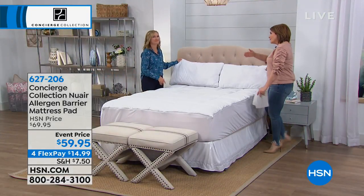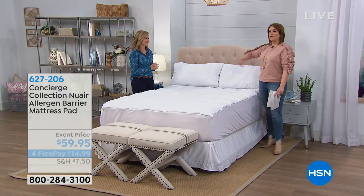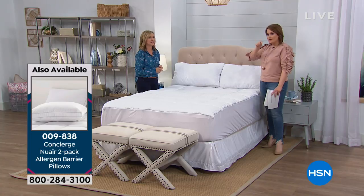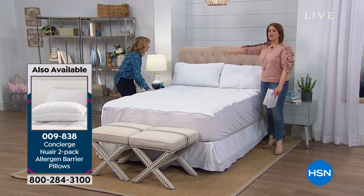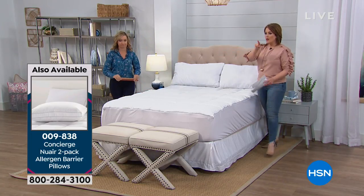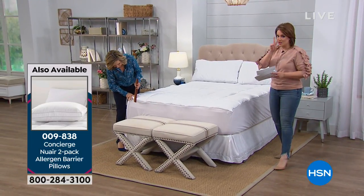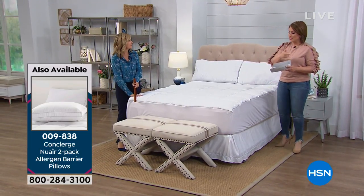It might be a good time — maybe this time every year or every two years is when you want to replace your pillows. It's a good time to refresh all the pillows in your home. Item number is 009838, and that's two — just choose standard or king size.